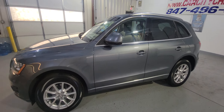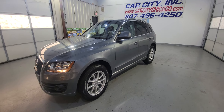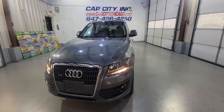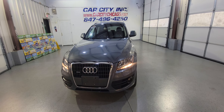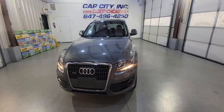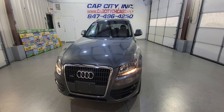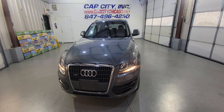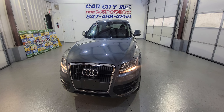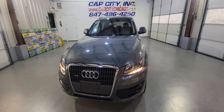A little SUV from Carcity Inc. We have about four of them in stock, so if you guys are looking for one, stop by, call us, make an appointment. We can help you with the finance, we can help you with extended warranties. We have a nice stock of beautiful used vehicles. Thank you for watching this video, and as always, have a great day, guys.